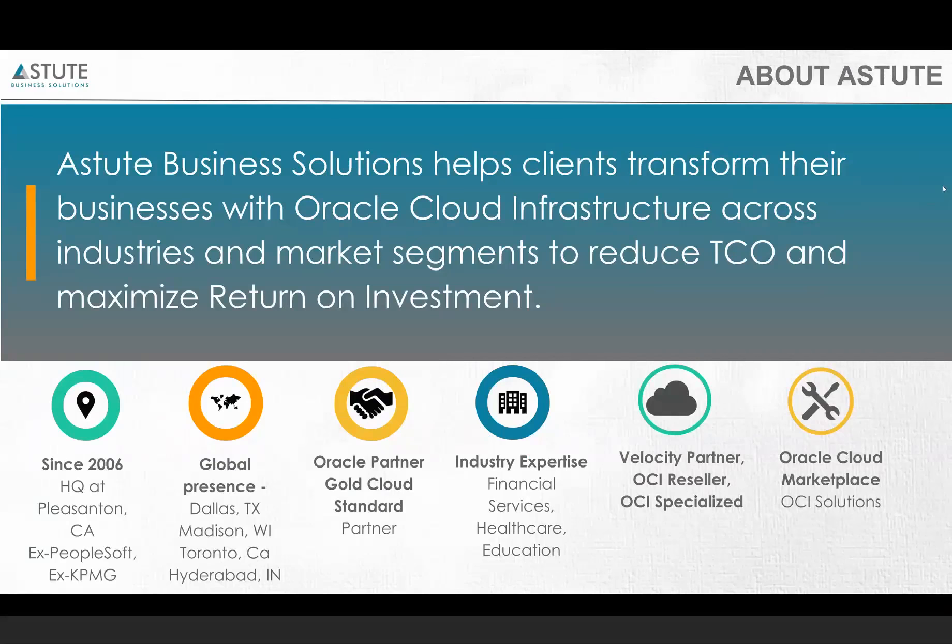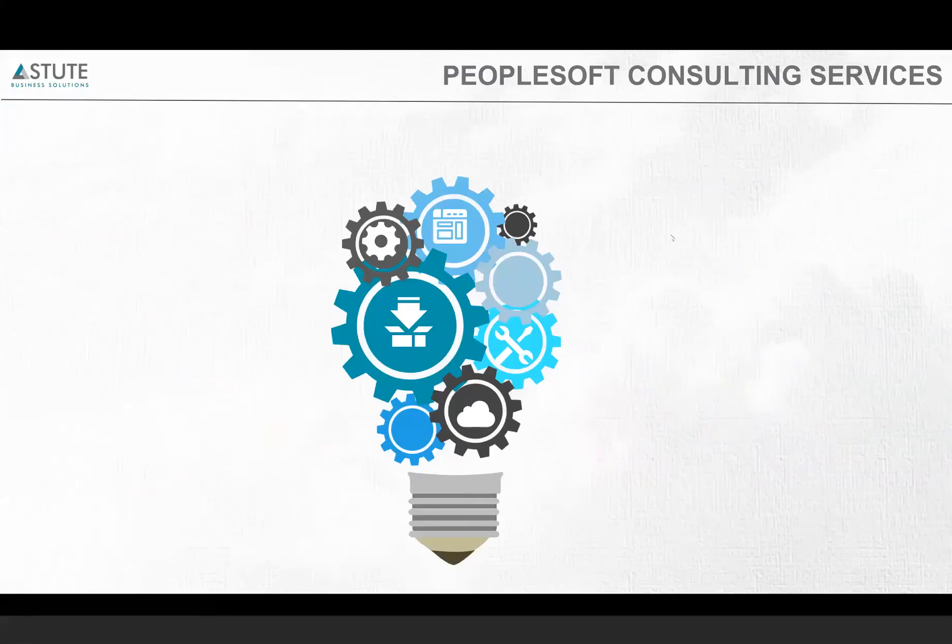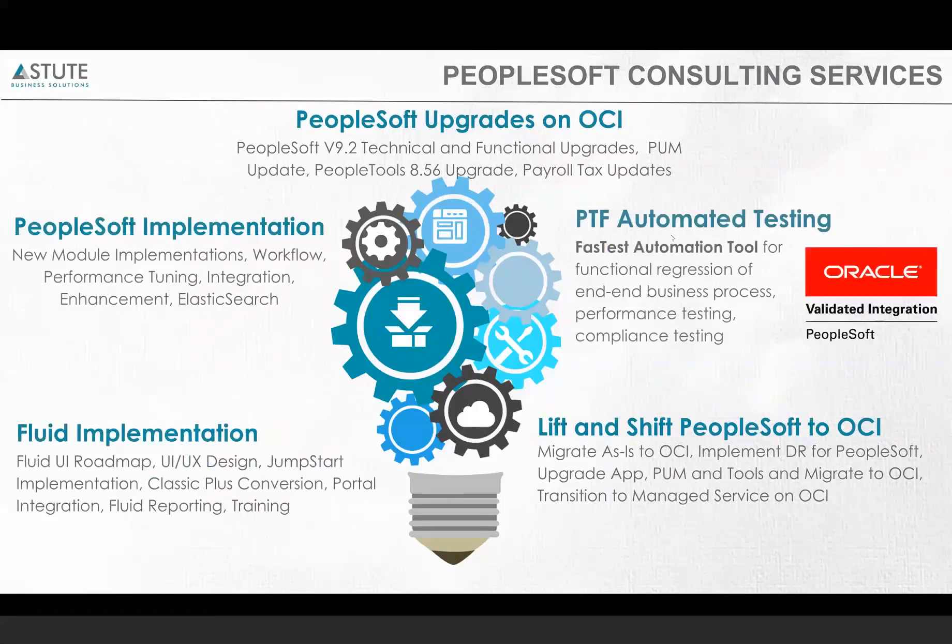We do have a solution that's available on Oracle Cloud Marketplace. Some of the consulting services that we offer are PeopleSoft upgrades on OCI, PeopleSoft automated testing using Fastest, and lift and shift to OCI. All of your on-prem workloads can be moved to OCI, along with implementation of DR for PeopleSoft, upgrades, pumps and tools upgrade on OCI, fluid implementation, and PeopleSoft implementation for new modules, workflows, integrations, enhancements, or elastic search.